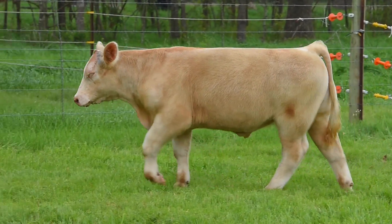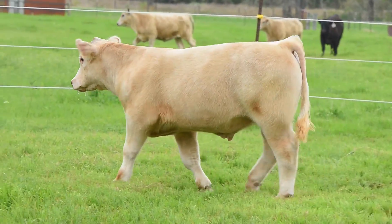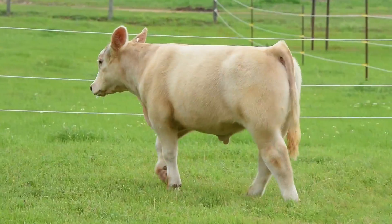I like this calf a great deal. From the side he still sets up and gives you a show steer look up front. If you want to be critical and be extra nitpicky, maybe he has a little bit of shoulder.